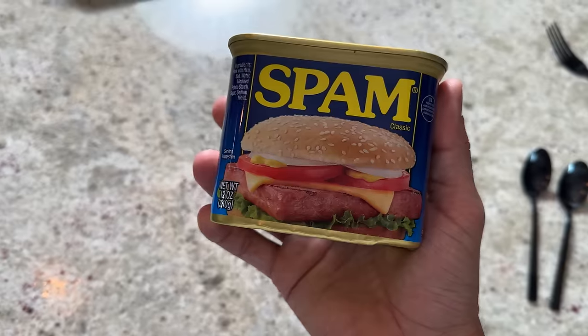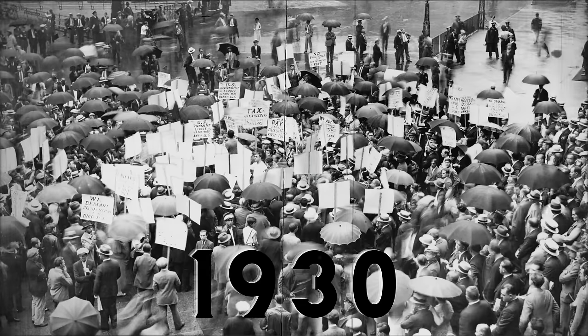They would eat this during the Depression because it was a cheap way to get some protein in. I don't know what spam is even made of — it's pork, I think. Not as bad as it looks. Very salty, weird consistency, but the flavor overall is not horrible. It's pretty much just ground up meat — it tastes like a bologna. That is interesting. Let's get out of the Great Depression and hit the 1940s.